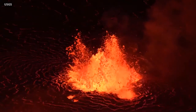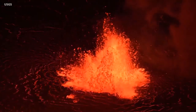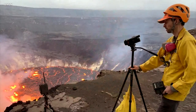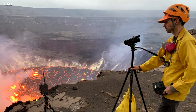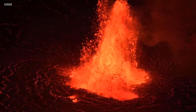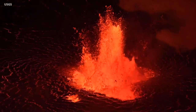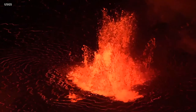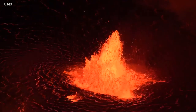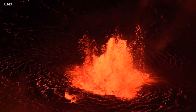The new eruption at Kilauea Volcano continues and the first videos of the event have made it to the internet. The USGS Hawaiian Volcano Observatory is monitoring the activity from a closed area within Hawaii Volcanoes National Park. Among the first videos was one showing the dominant lava fountain that emerged on the summit crater floor. Overnight, scientists say the solidified floor of the lava lake was already covered by more than 36 feet or 11 meters of new molten lava.